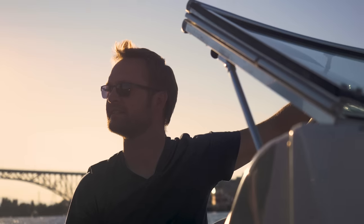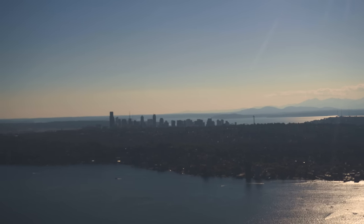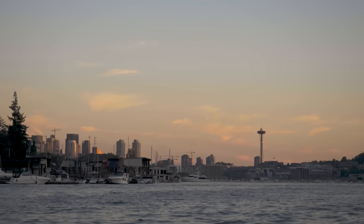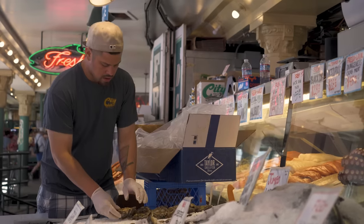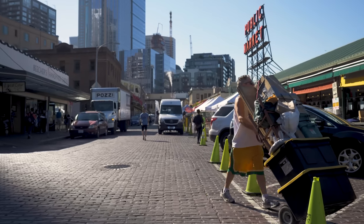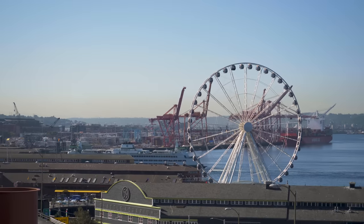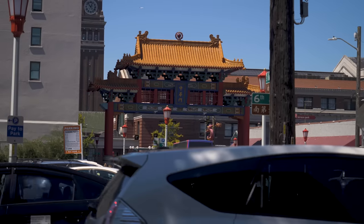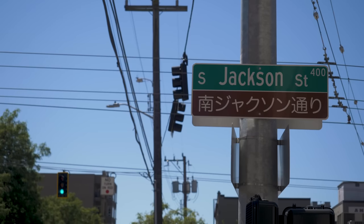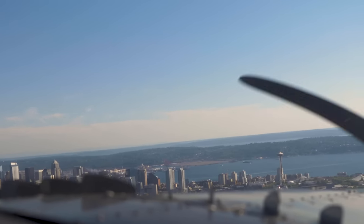Nestled between ancient conifer forests, sprawling inland waterways, and imposing mountain ranges, it's hard to find a city with a more impressive surrounding than the Emerald City. Built on the backs of Nordic fishermen, industrious loggers, and hopeful gold prospectors, Seattle has long been one of the most diverse cities in America. And that diversity is not just a point of significant and understandable pride for Seattleites — it has shaped the character and culture of this city for centuries.